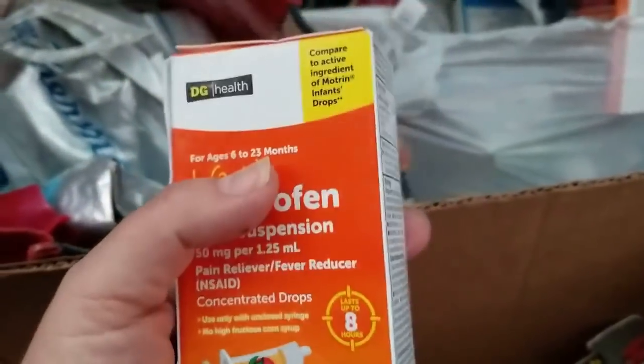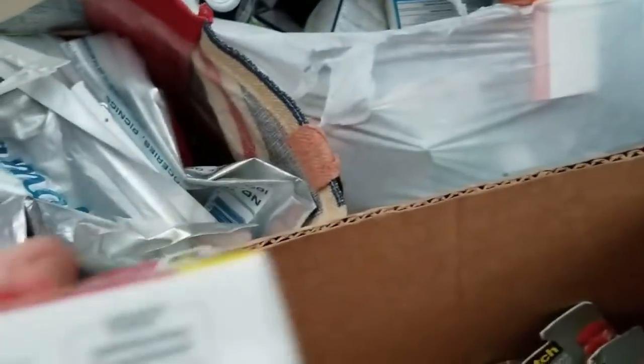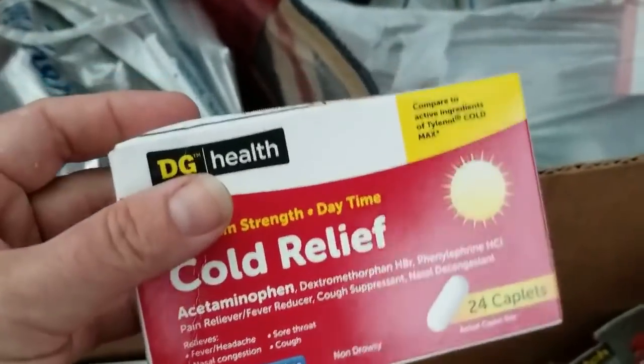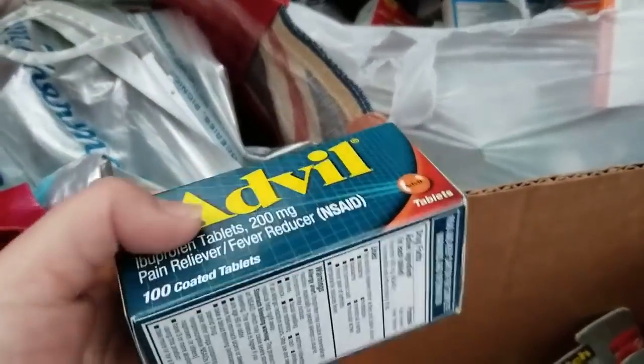That's infants' ibuprofen. My daughter would not take that. My grandson cold relief — expires 6 of 19, so that's okay. And Advil, name brand — yay!